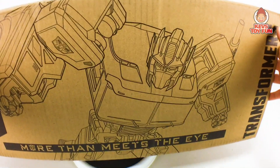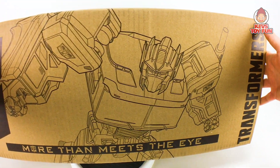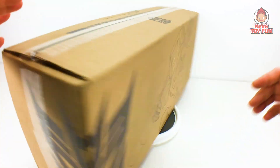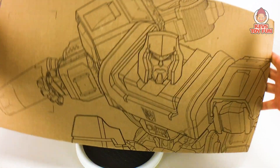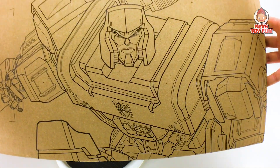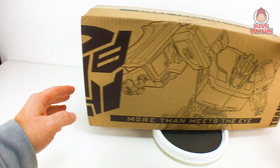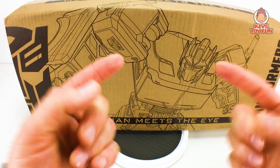It's got this awesome image of Optimus Prime on the front. Transformers More Than Meets the Eye. And then if we turn it around, on the other side is Megatron. How cool is this, man? There's the Decepticon symbol there, and then we have the Autobot symbol on this side. Let's unbox this bad boy.